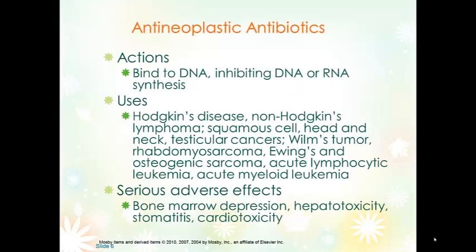Anti-neoplastic antibiotics bind to DNA to prevent synthesis. Serious adverse effects again include bone marrow depression, hepatotoxicity, stomatitis, and cardiotoxicity. They may also turn the urine red and cause diarrhea and chills — these would be things the patient would want to report to the healthcare provider but may not be indications for changing or stopping treatment.